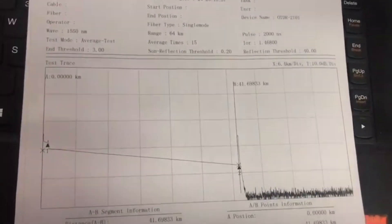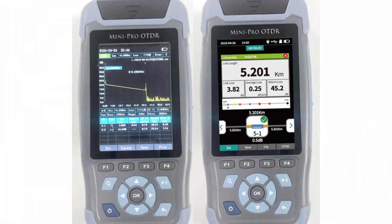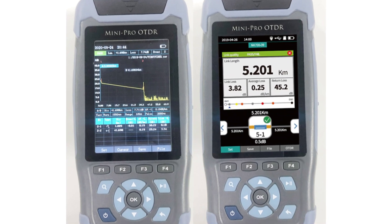The device features a visual fault locator (VFL) and a built-in optical power meter, making it versatile for various applications. Its operating temperature range is suitable for -20°C to +75°C, making it suitable for various environments.